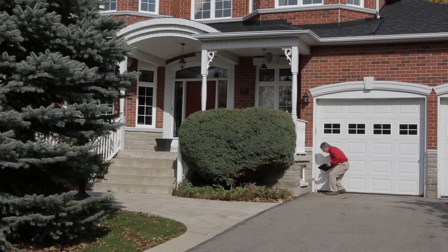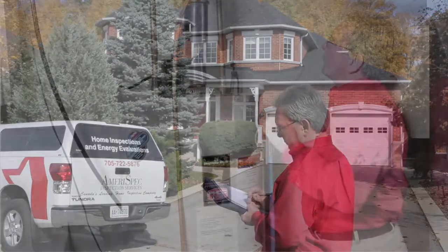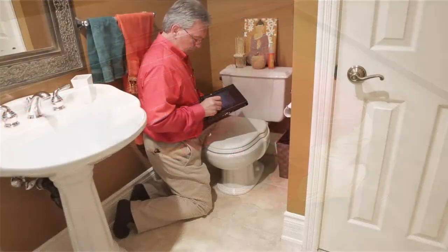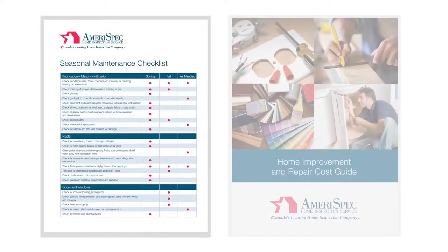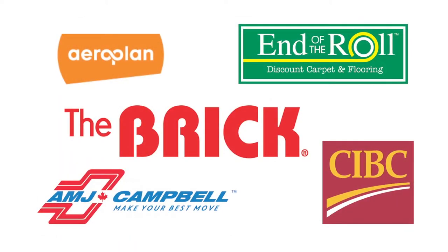Once the inspection has been conducted, the potential buyer or seller will receive the comprehensive AmeriSpec report, which is a written evaluation of the interior and exterior components in the home. This report is a go-to guide for all of your home inspection needs. It also features a home maintenance manual for those DIY projects, a helpful seasonal maintenance checklist, a home improvement and repair cost guide, and access to exclusive discounts from our valued partners.